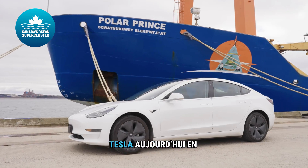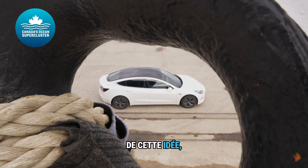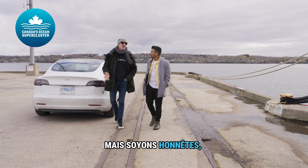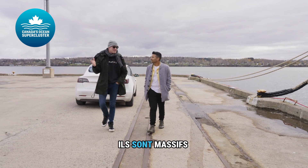I wanted to bring this Tesla out today in comparison to these boats. So when I told you about this idea, what were you thinking? Well, it's interesting because the Tesla, obviously, it's like fewer emissions come out of the pipe. But let's be honest, in terms of global emissions, boats are massive for this thing.